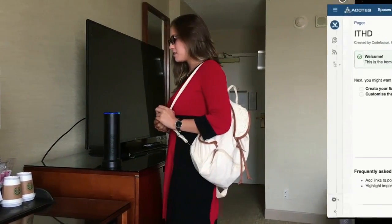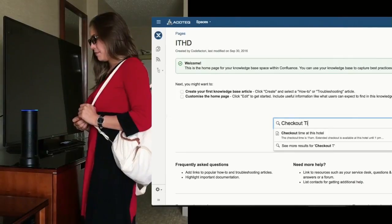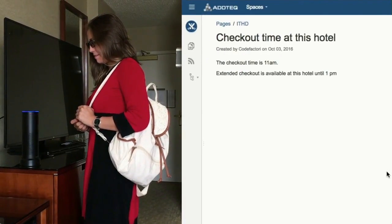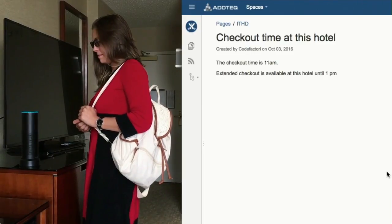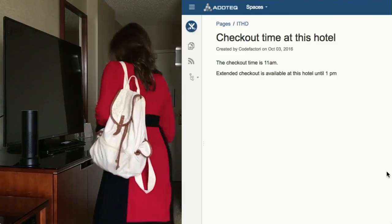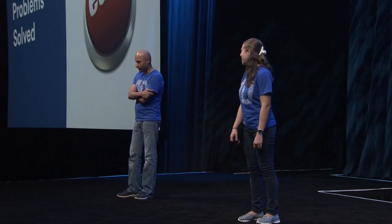Alexa, ask Knowledge Base what time is check-out. The check-out time is 11 a.m. Extended check-out is available at this hotel until 1 p.m. Thank you.